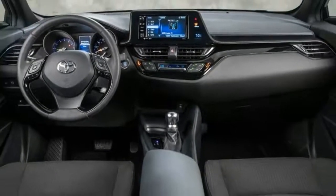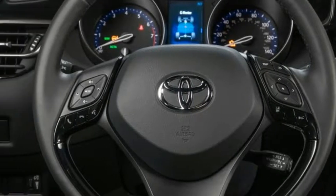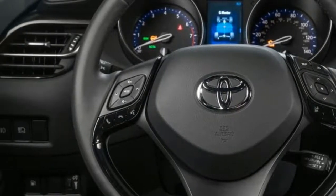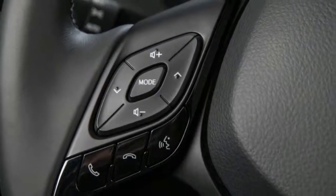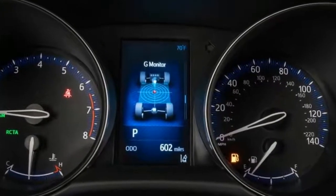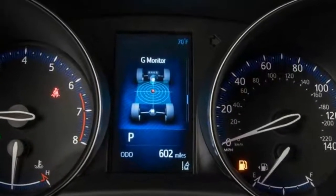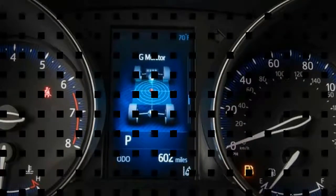Toyota has big plans for the CH-R, with hopes to sell 30,000 units by the end of 2017 and double that in 2018. Those looking for a funky alternative to the usual suspects, and not put off by the lack of Apple CarPlay, all-wheel drive, or factory navigation, will find the CH-R at Toyota showrooms in April.